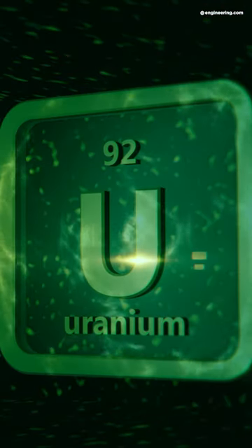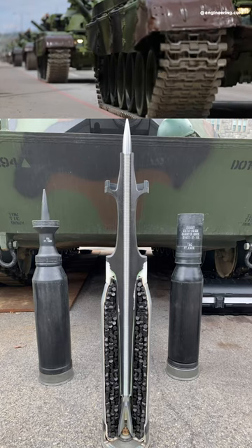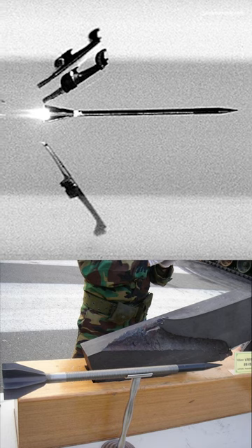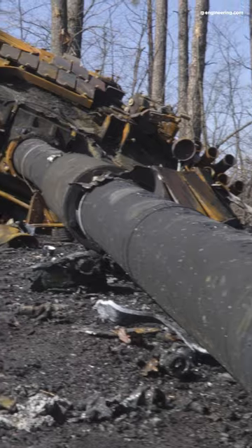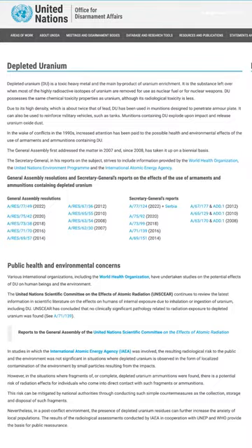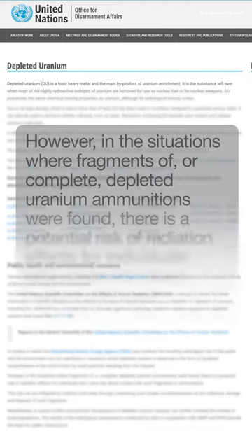Depleted uranium is the high-density core of many modern anti-tank weapons. It's devastatingly effective, but after the battle, small amounts of residual radiation are detectable from its use. Measured by risk factor, however, depleted uranium is far down the list of possible causes of human harm during and after a war.